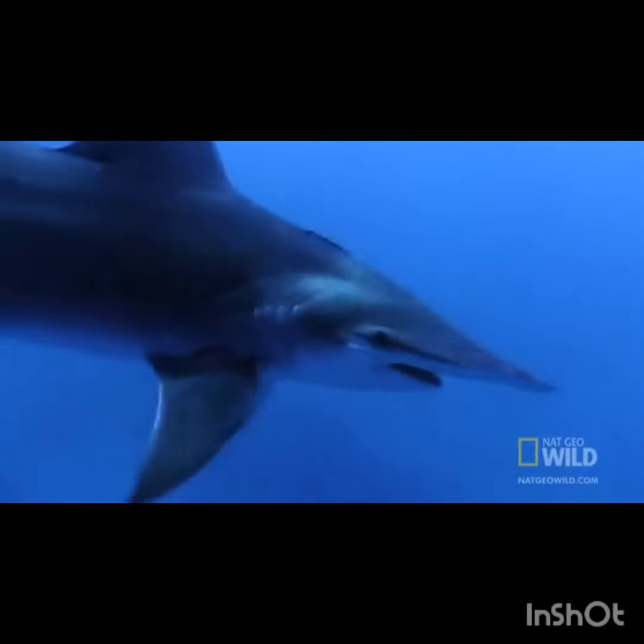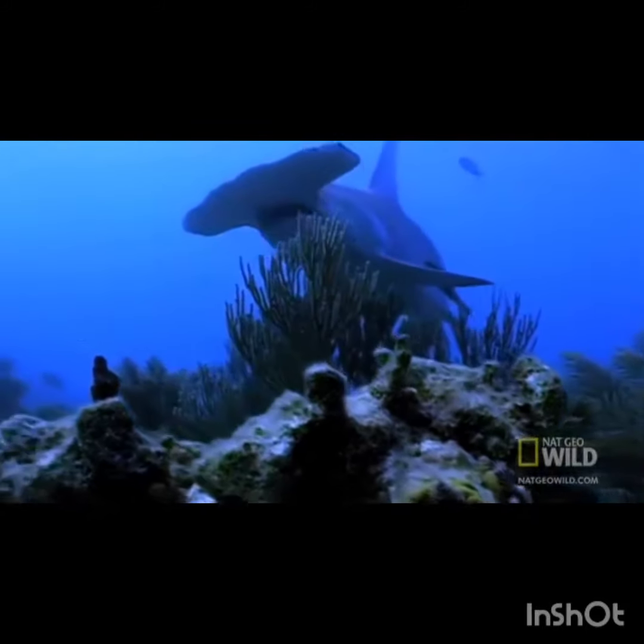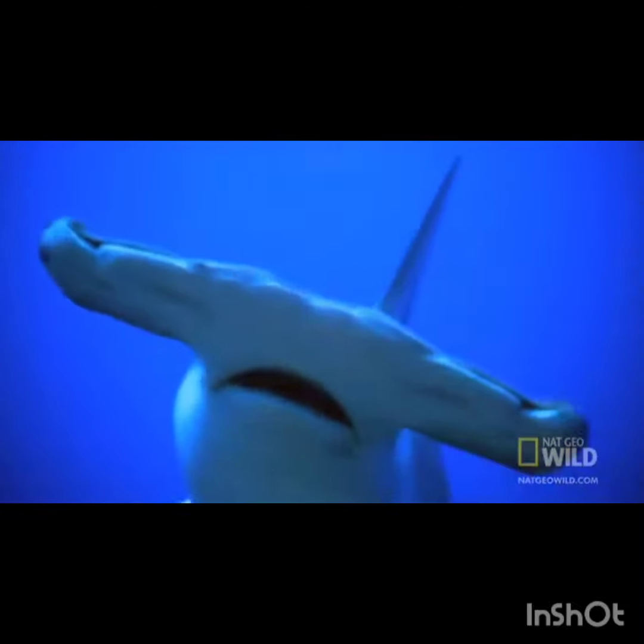It appears the shark does use its shape to facilitate lightning-fast agility in the water, but what may be even more useful to this graceful carnivore is vision from eyes at the very edge of the head's wide hammer — eyes that can see nearly everything around them.